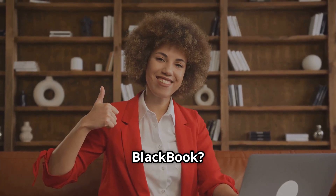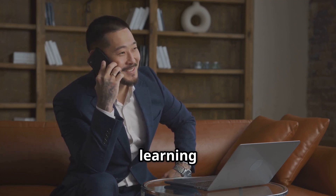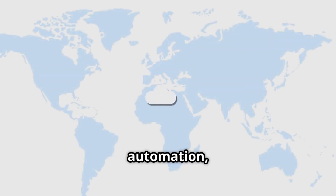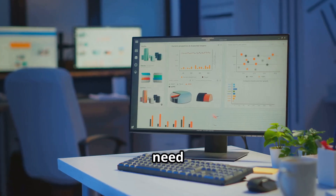Why do I love REI Black Book? It's designed for people who need powerful tools without the steep learning curve. You get seamless follow-up automation and you can close deals faster — literally everything you need in one place.